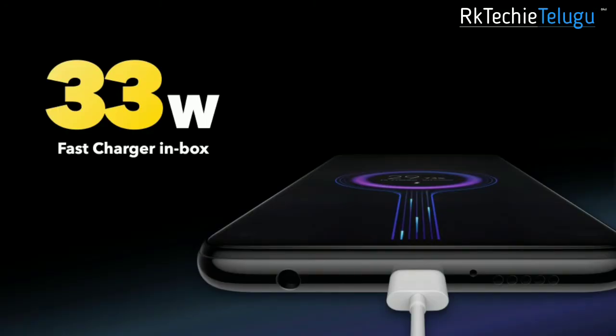For the battery, you have a 6000mAh battery and 33W fast charging provided. The charger included is 30W, so you have a good battery improvement overall.